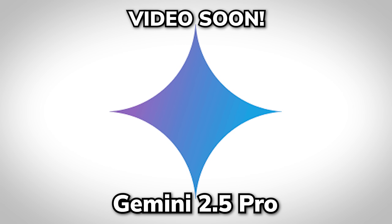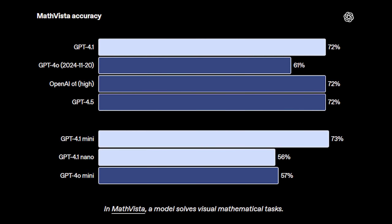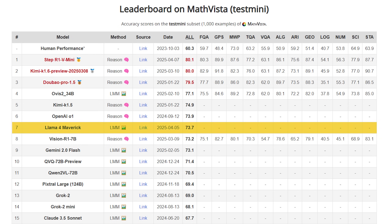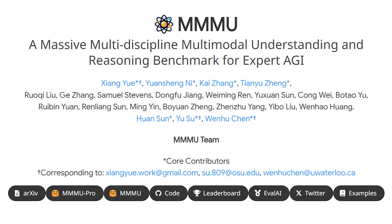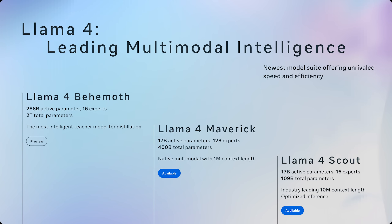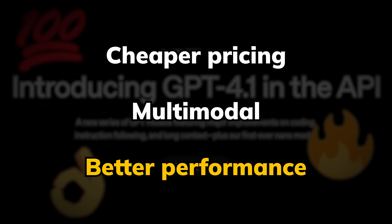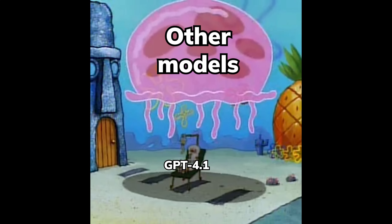A Gemini 2.5 video is coming soon — I was just interrupted by Llama 4 and now GPT 4.1. On multimodal performance, on MathVista, the visual benchmark for math questions, GPT 4.1 scores 72%, which places it below Llama 4 Maverick and around Gemini 2.0 Flash on the official leaderboard. For general visual problem solving on MMMU, it has 75% accuracy, which is third highest after o1-high and Llama 4 Behemoth — so the Llama 4 series vision is actually really good. Overall, this is a solid model release with cheaper pricing, multimodal capability, and better performance, but there are many models that are better in specific aspects, which makes GPT 4.1 look less impressive than it is.